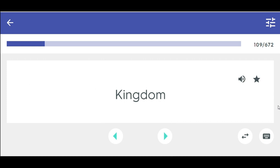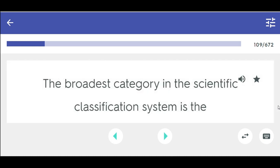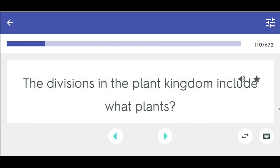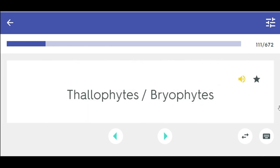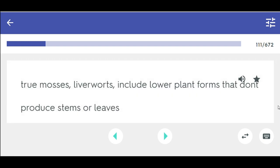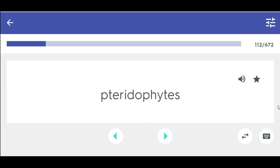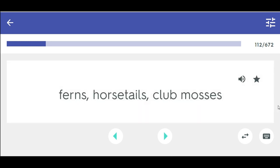The broadest category in the scientific classification system is the kingdom. The divisions in the plant kingdom include algae, fungi, and lichens. Thallophytes/bryophytes — true mosses, liverworts — include lower plant forms that don't produce stems or leaves. Pteridophytes — ferns, horsetails, club mosses.